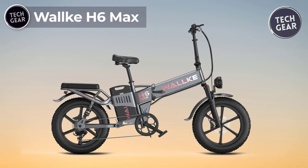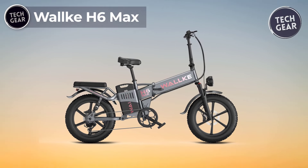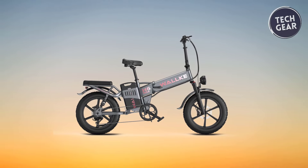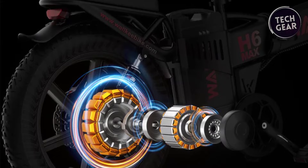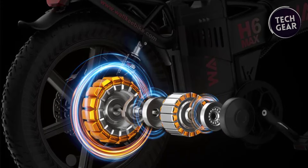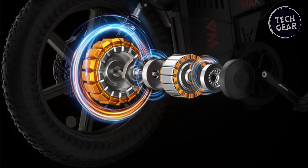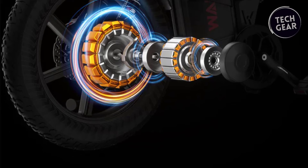The Wallke H6 Max is a high-performance electric bike priced at $1,899 that redefines the boundaries of e-bike technology. Equipped with a robust 1,000-watt motor, peaking at 1,600-watt, the H6 Max achieves a speed of 33 miles per hour, delivering an exhilarating ride for enthusiasts seeking speed and power.